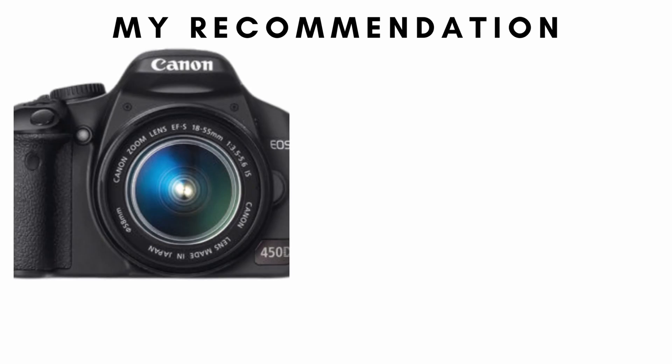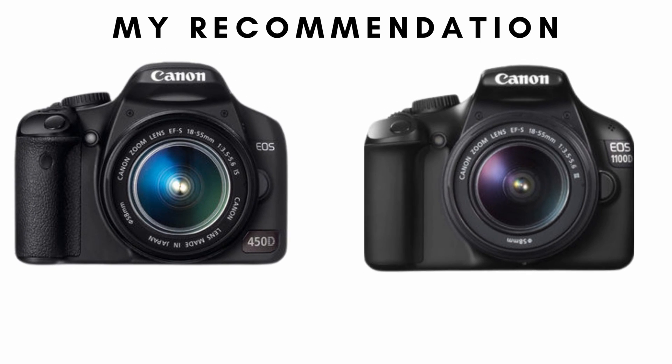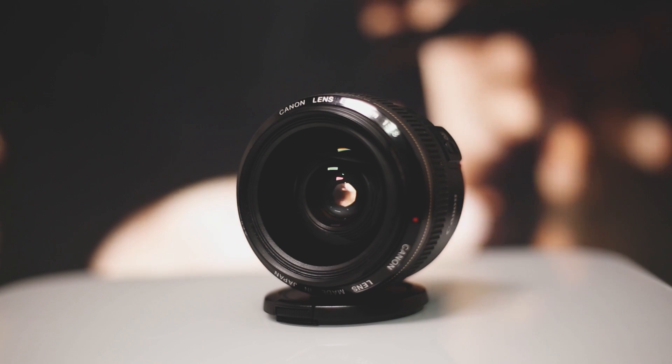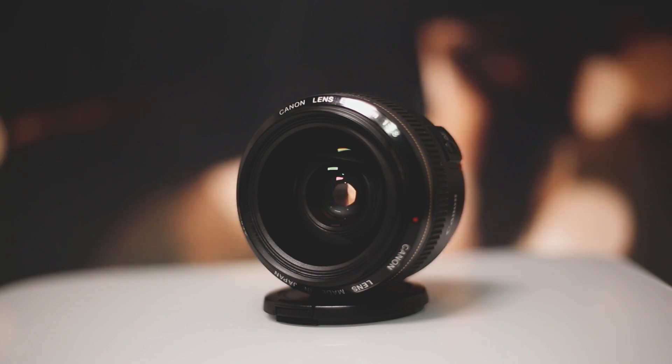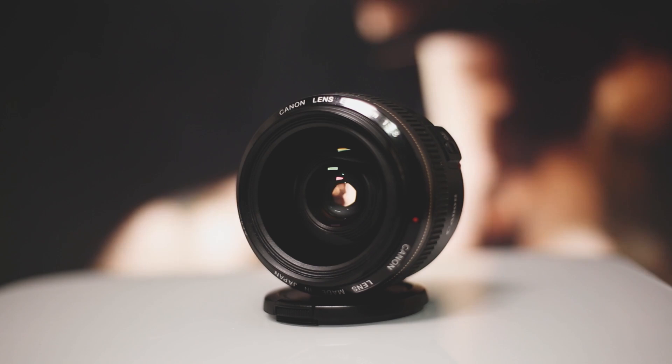I'd recommend getting a 450D or 1100D if you're interested in deep sky. These bodies are available for about a hundred Australian dollars from Facebook Marketplace. As for lenses, I would recommend starting out with your kit lens — you can upgrade when the time comes, but kit lenses are generally good to begin with.